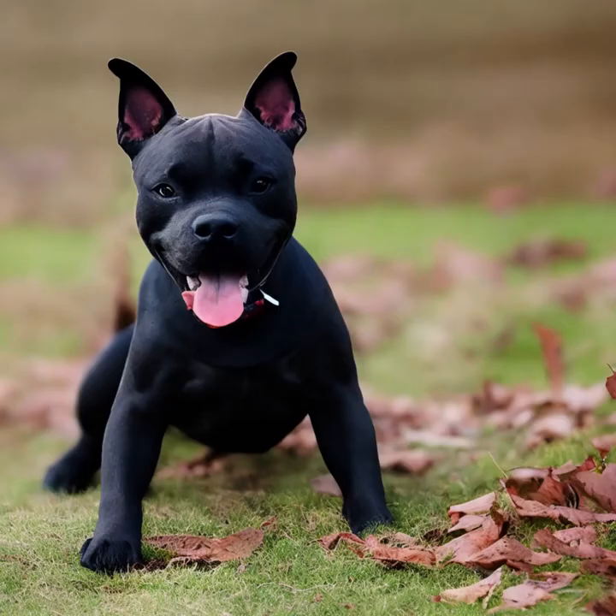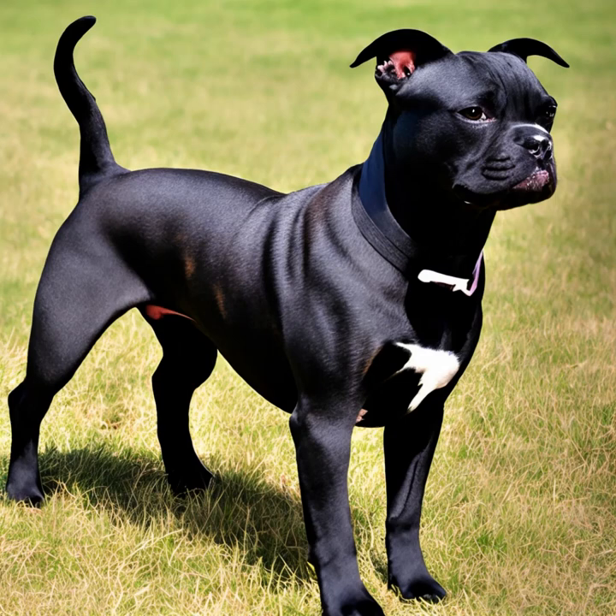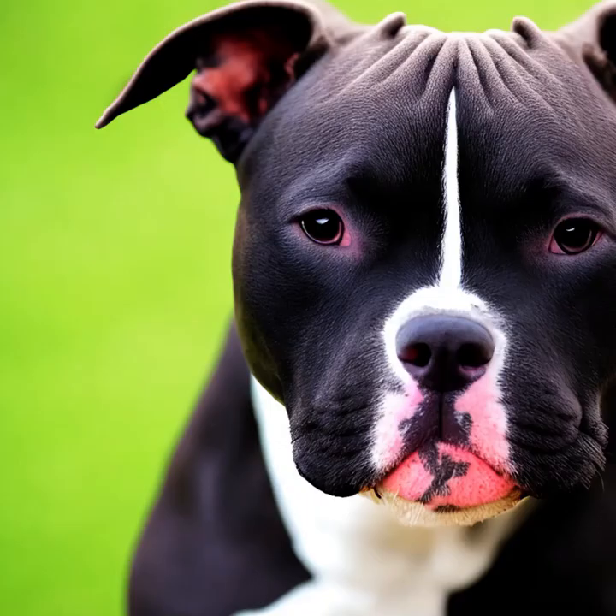Staffordshire Bull Terriers are generally healthy dogs, but they can be prone to certain health issues. Some common concerns include hip dysplasia, elbow dysplasia, hereditary eye conditions, and allergies. Regular veterinary checkups, a balanced diet, and proper exercise can help maintain their overall health.